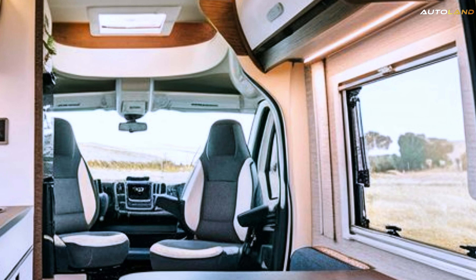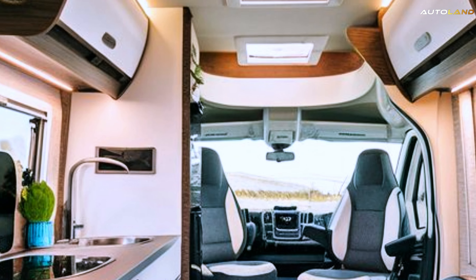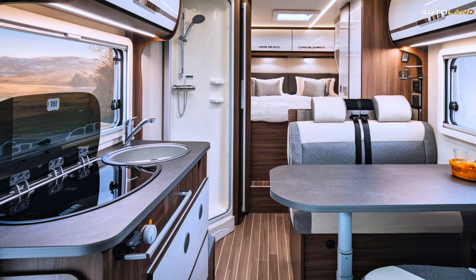The fully equipped kitchen boasts modern appliances, ample storage, and a sleek countertop, perfect for preparing meals on the go.